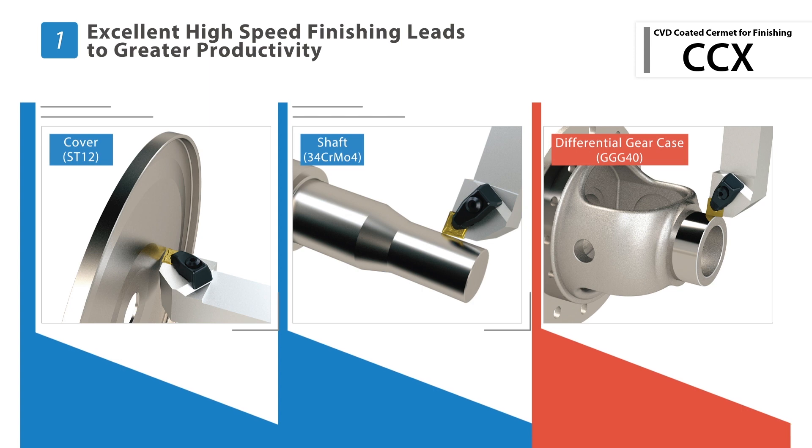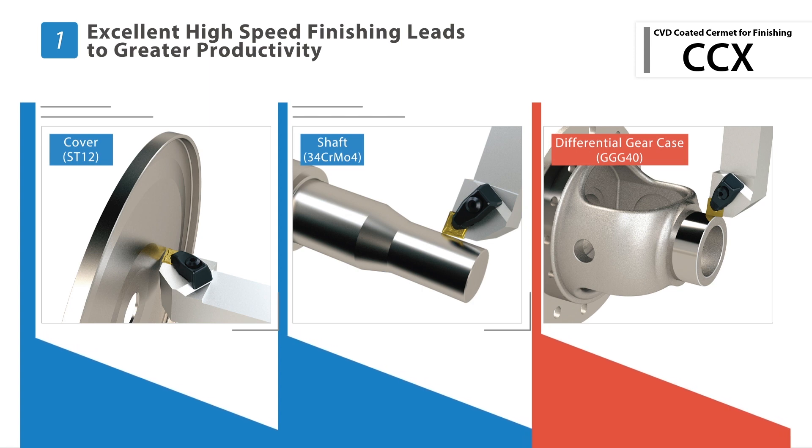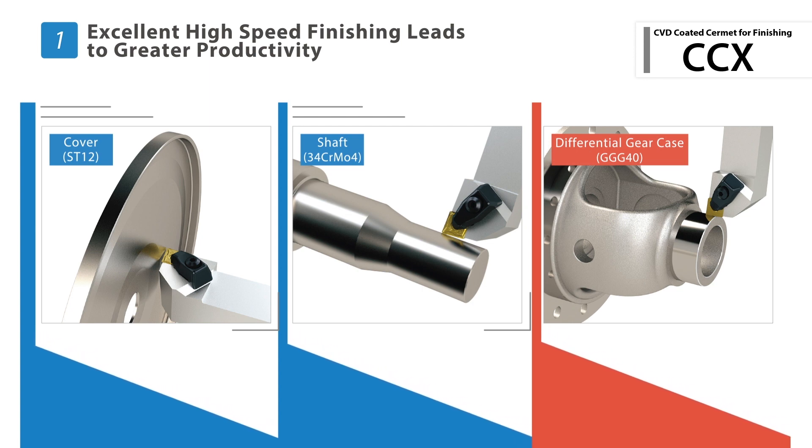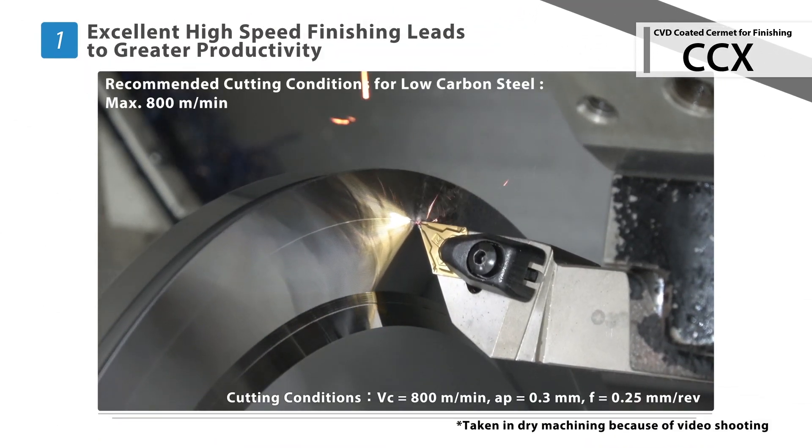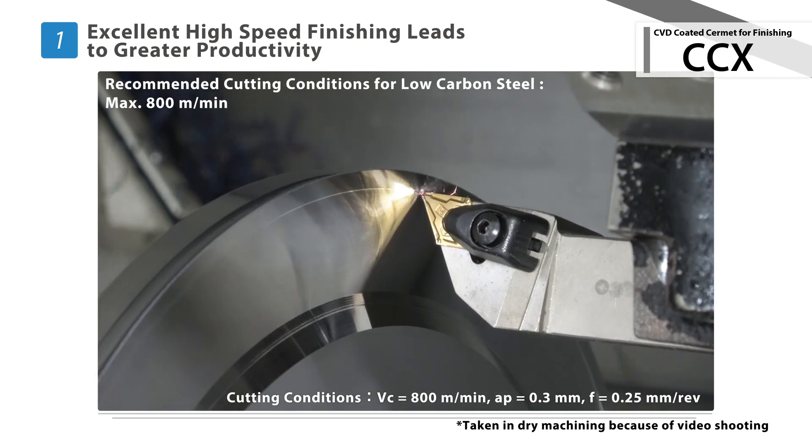CCX effortlessly machines a wide range of materials, from soft and general steel to cast iron finishing applications. Improved cycle time with a maximum cutting speed of 800 surface meters per minute.